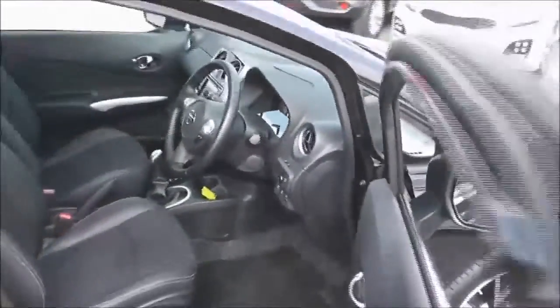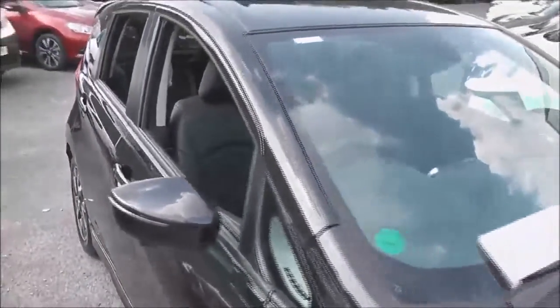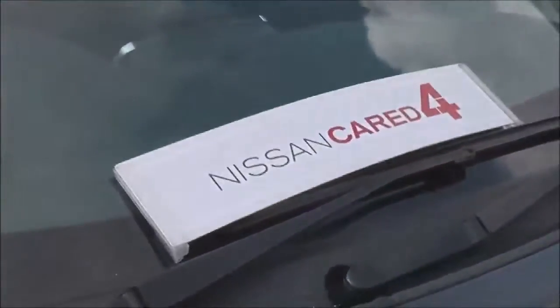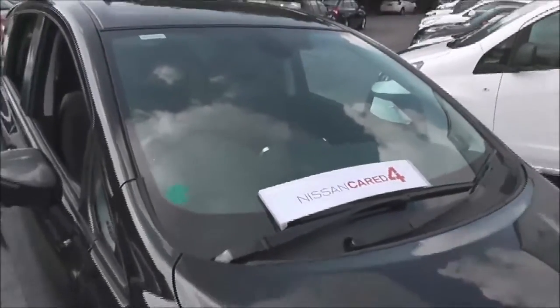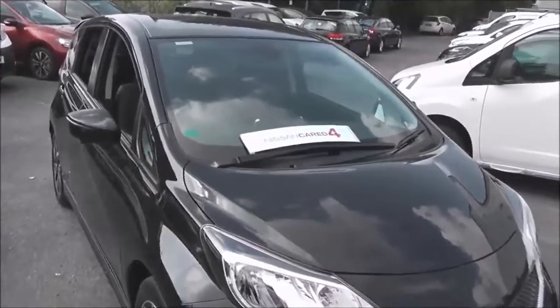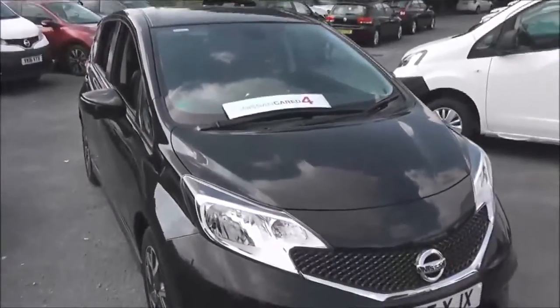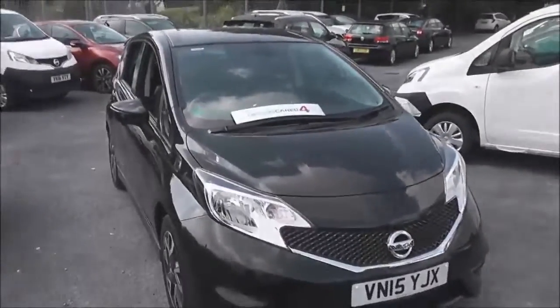The vehicle is in excellent condition and if you would like to book a test drive here at Pennywell Road then please don't hesitate to give us a call. Alternatively you can also book online. The vehicle qualifies as a Nissan Cared For vehicle and it does carry the balance of the Nissan three-year Cared For warranty, with the MOT expiry in May 2018.